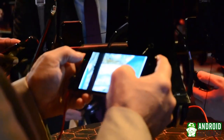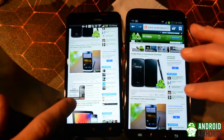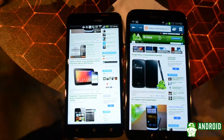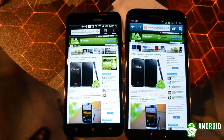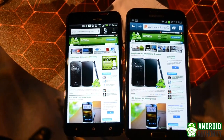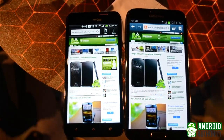Now let's take a look at how these devices measure up to each other. The first thing you'll notice is that while it still has a fairly large screen, the HTC Droid DNA is smaller than the Samsung Galaxy Note 2, with a 5-inch display to the Note 2's 5.5-inch display. Whether this is a good thing or not depends on how much screen real estate you need, as well as how large of a device you're comfortable with.